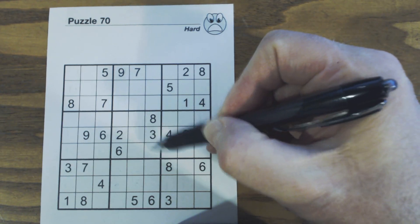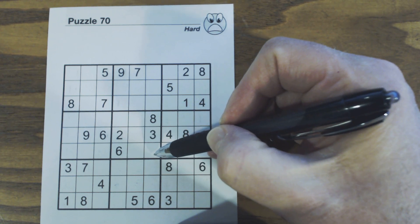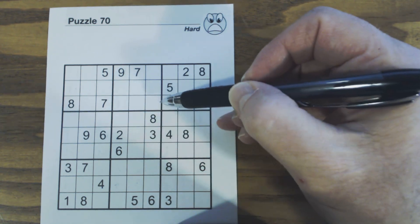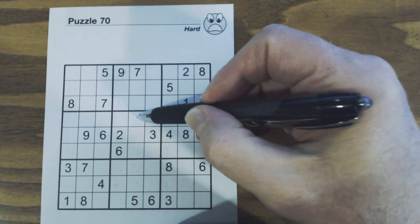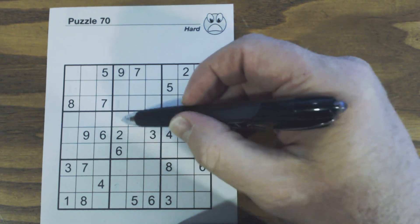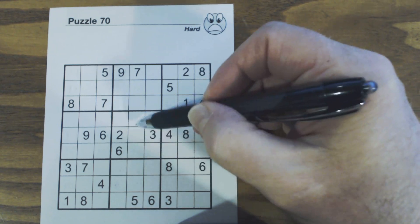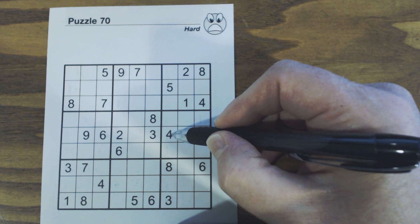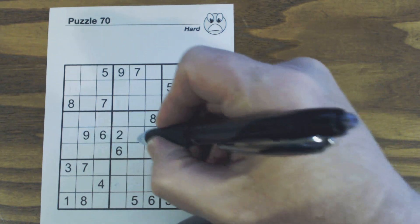In this case we've got five-seven twins here, and therefore we know these three numbers right here. Going through the digits — one, two, three, four, five, six, seven, eight, nine — the remaining candidates are one, four, and nine. We've got a four there and a nine there, so we know that's a one.